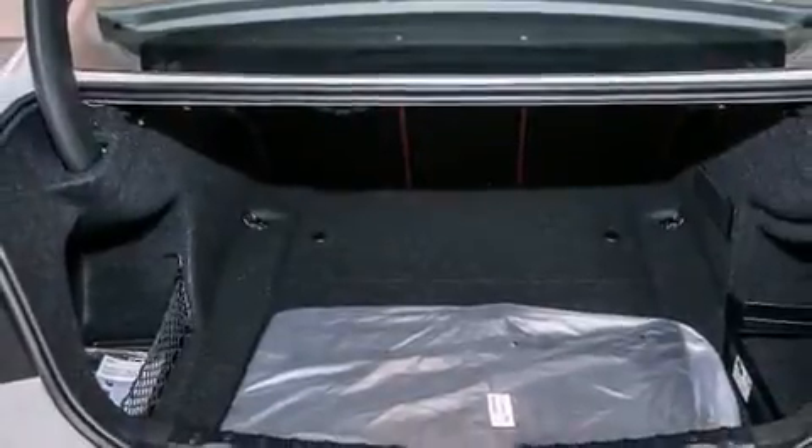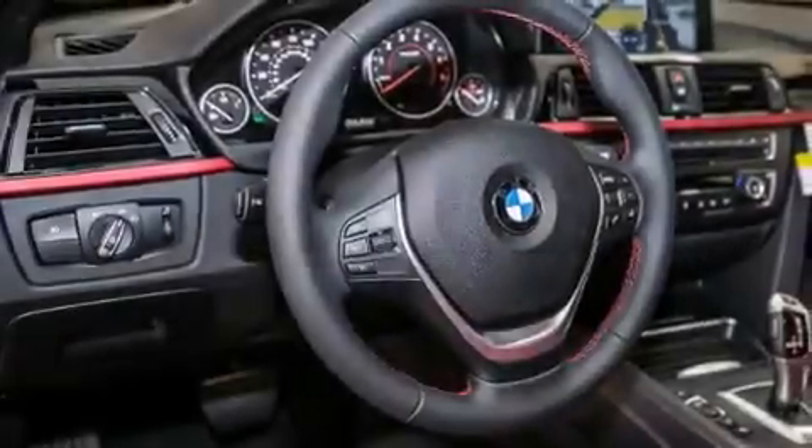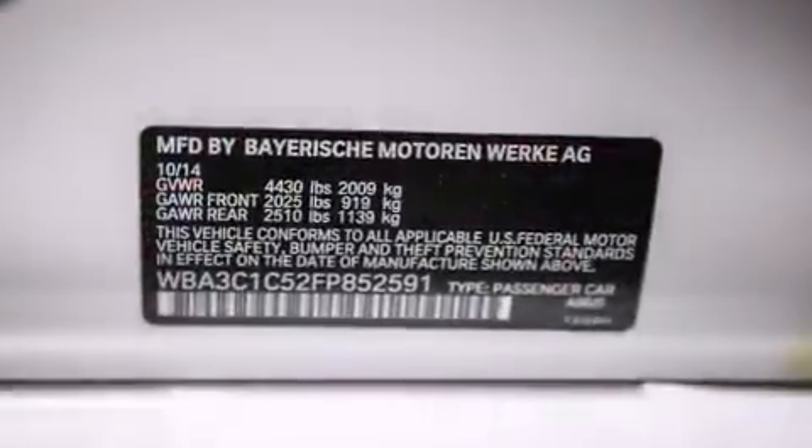Its top features and packages include the Premium Package, the Driver Assistance Package, a Navigation System, a Rearview Camera, BMW Apps, Comfort Access, and a Smartphone Adapter.